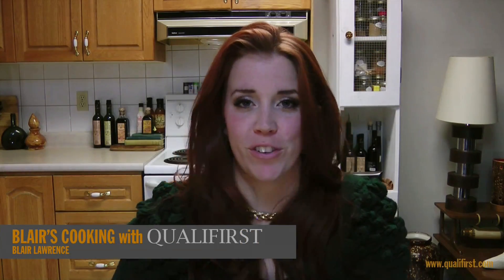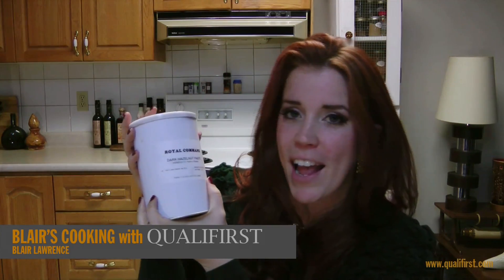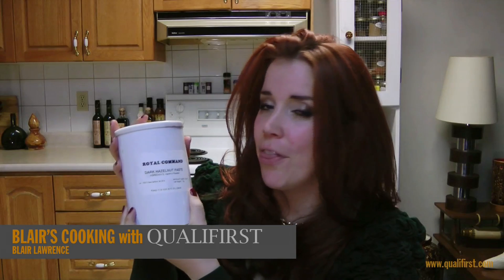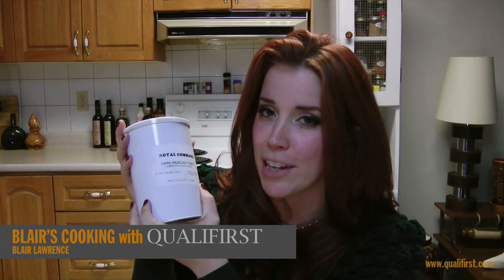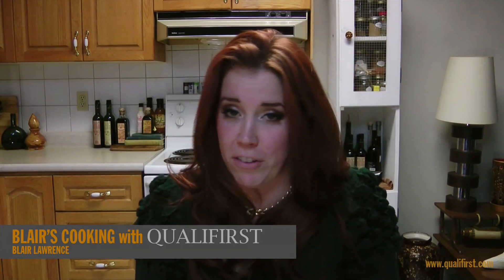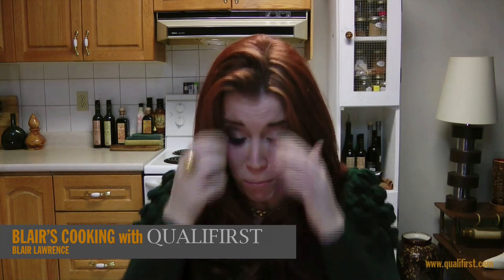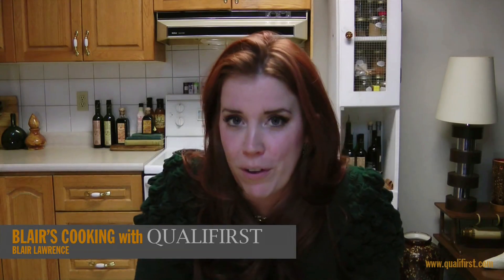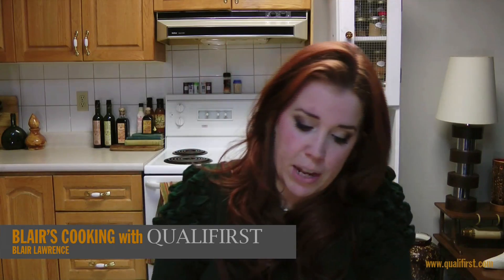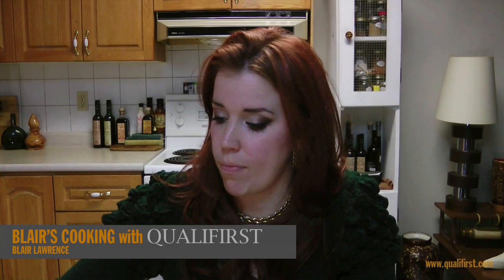Hey, it's Blair Lawrence for Blair's Cooking with Qualfirst. Today I'm talking about Royal Command's dark hazelnut paste. This paste is so decadent and delicious — they have intensely roasted this hazelnut paste for intense flavor. You can really tell. It comes in this one kilogram container.